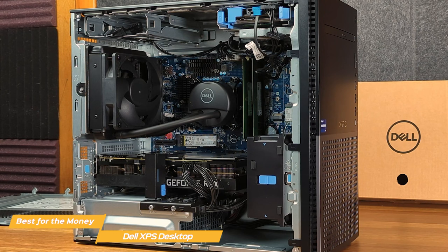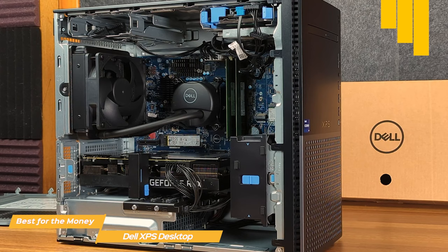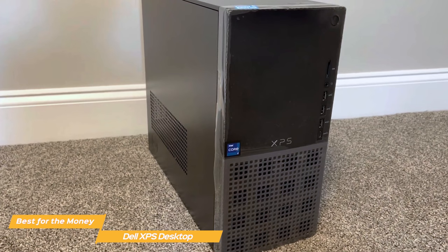Although they are cheaper than other desktop computers, the XPS offers incredible flexibility with its configurations. The XPS top configuration sports a 10-core 3.7GHz Core i5-12600K processor, an 8GB NVIDIA GeForce RTX 3060 Ti GPU, 16GB of RAM, a 512GB SSD, and a 2TB hard drive. While the entry-level one has just an older generation i5, 8GB of RAM, and an integrated graphics card.